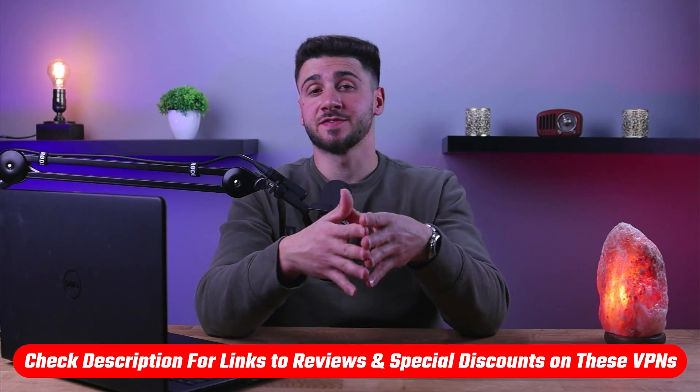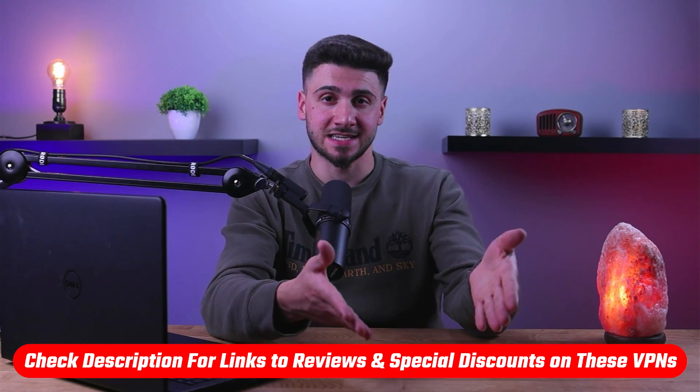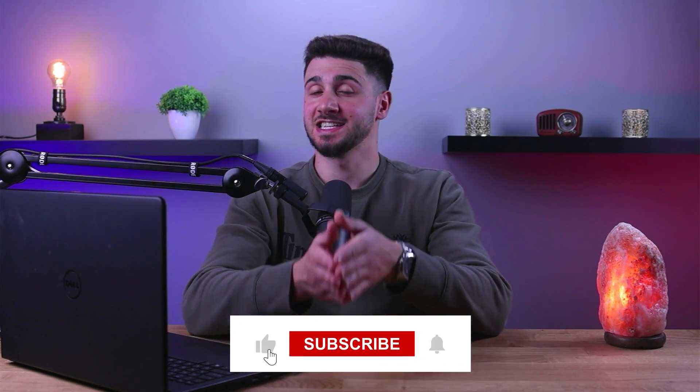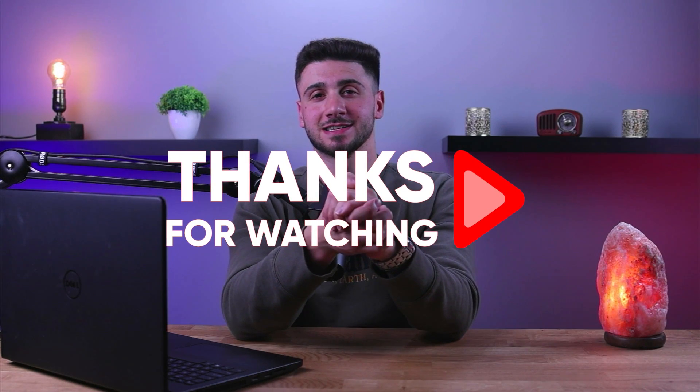That's it for this video. If you're interested in any of these VPNs, you'll find links to pricing, discounts, and in-depth reviews in the description down below. Feel free to comment below if you have any questions and I'll do my best to respond. Like and subscribe if you found this video helpful or would like to stay up to date with future videos. Thank you so much for watching and I'll see you in the next video.